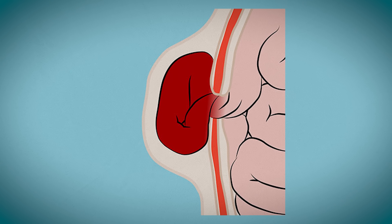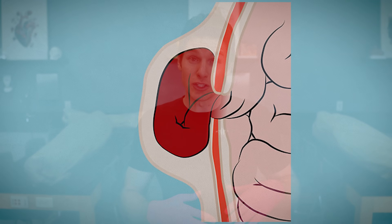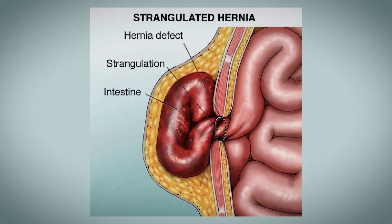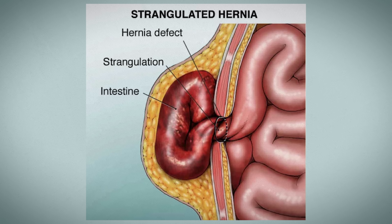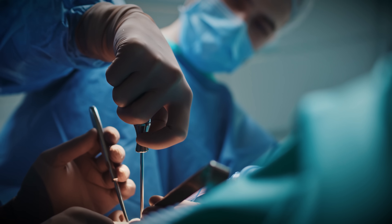Once a hernia gets incarcerated, it can eventually lead to strangulation — when that protruding tissue or bowel gets pinched, cutting off blood vessels and preventing blood from moving in and out of that tissue, leading to extreme pain. This is a medical emergency because that tissue could potentially die and become necrotic, leading to even more serious complications. In this case, surgery is performed right away to reduce the hernia and patch the weak spot, typically with some sort of mesh.